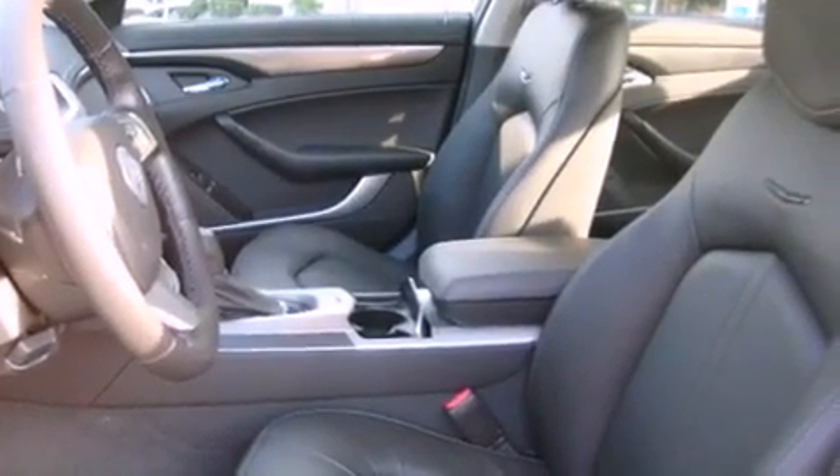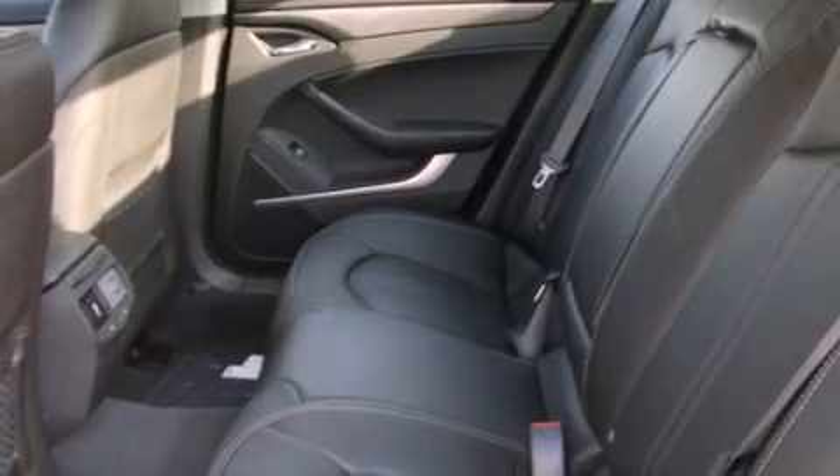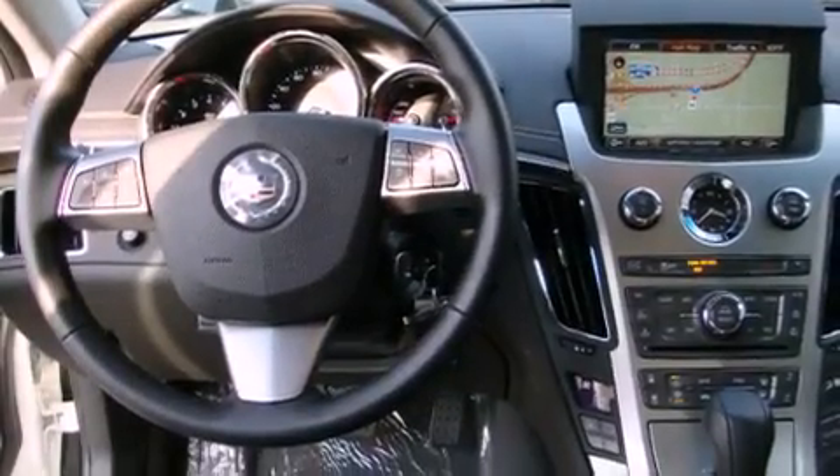The following features are also included: air conditioning with automatic climate control, cruise control, steering wheel mounted controls, a leather-wrapped steering wheel, and traction control.